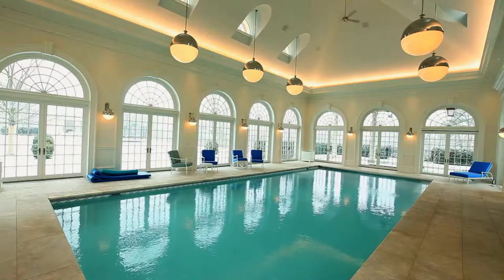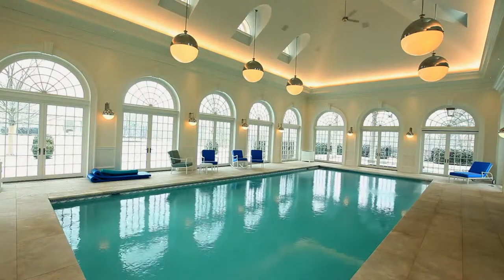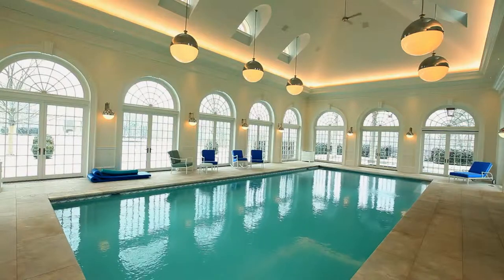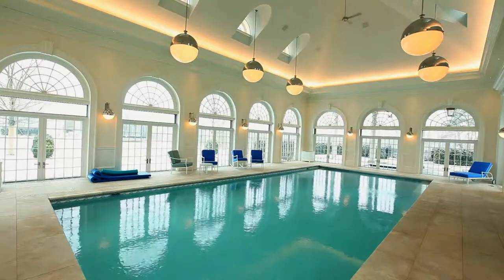On the other side of the house is an in-ground indoor pool with some very special features. The pool is surrounded by 10 French doors that of course open. Just one touch on the Crestron touch panel and the room is transformed to an open oasis.